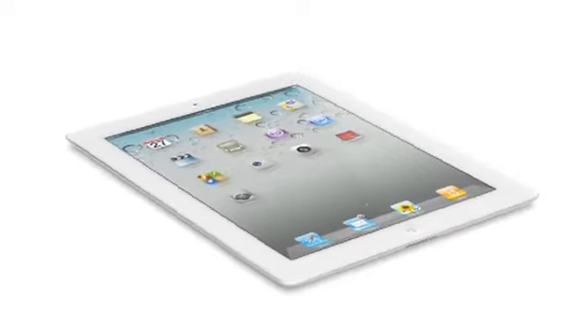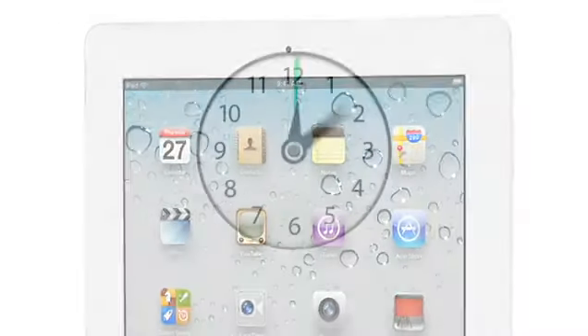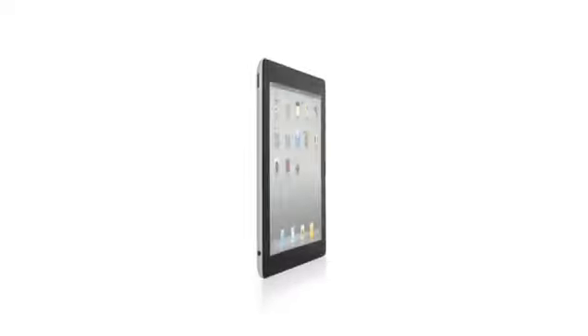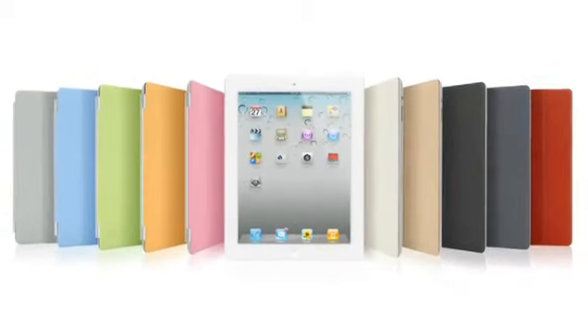These new components and features add all kinds of possibilities when it comes to apps. And even though we've boosted the performance, we haven't compromised on battery life. The new iPad still gets a full ten hours, and that's a major achievement in a design this thin. With all that we've added to iPad 2 — the thinner, lighter design, the amazing dual-core A5 chip, front and rear cameras, and the Smart Cover — this really is a giant leap forward. The original iPad defined a category, and I think that iPad 2 will really define that category for years to come.